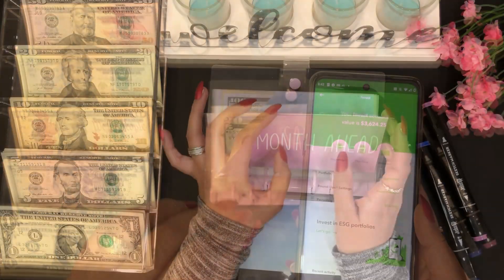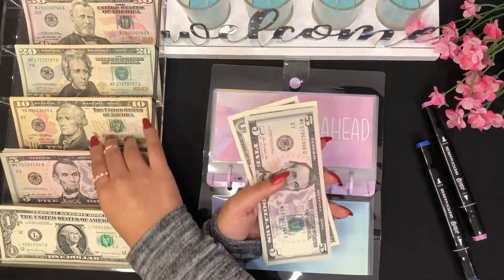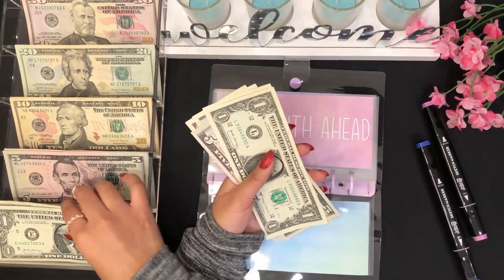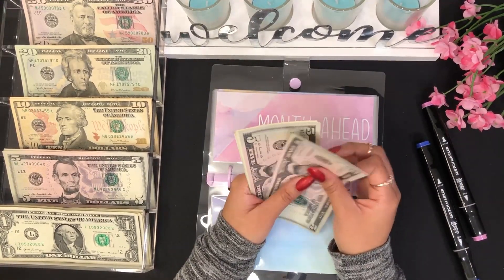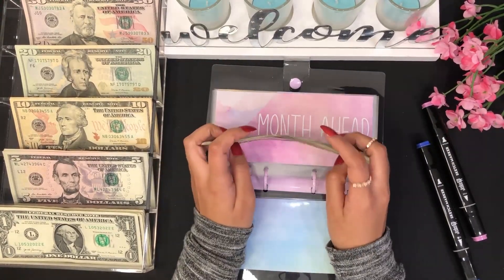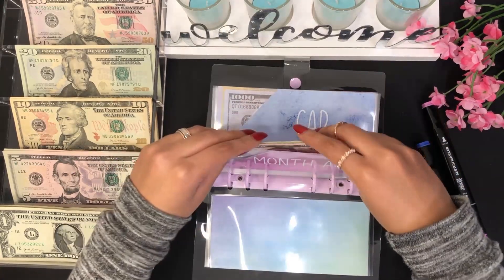For month ahead I will be adding eight dollars — five, six, seven, and eight. So now for month ahead I have $5, $10, $11, $12, $13, $14, $15 — so $15 for month ahead. So exciting!